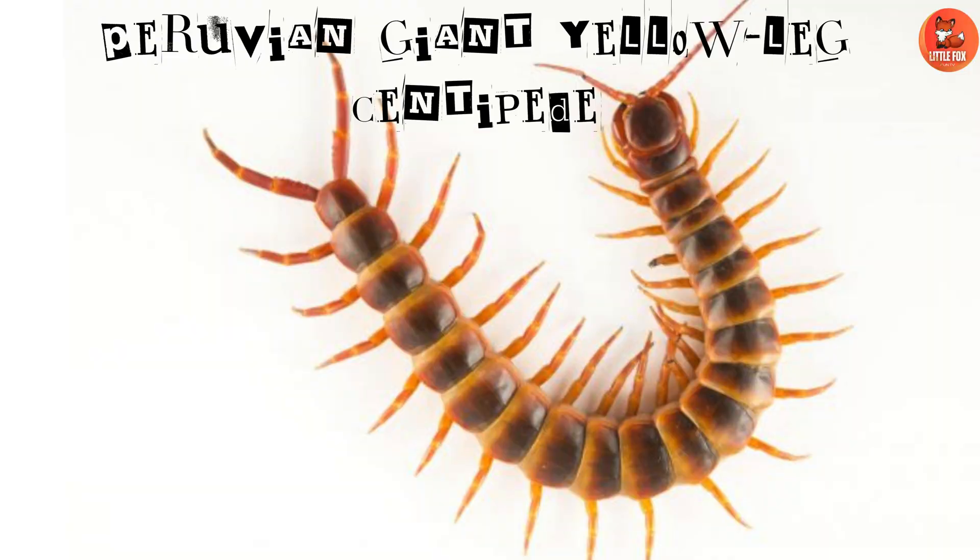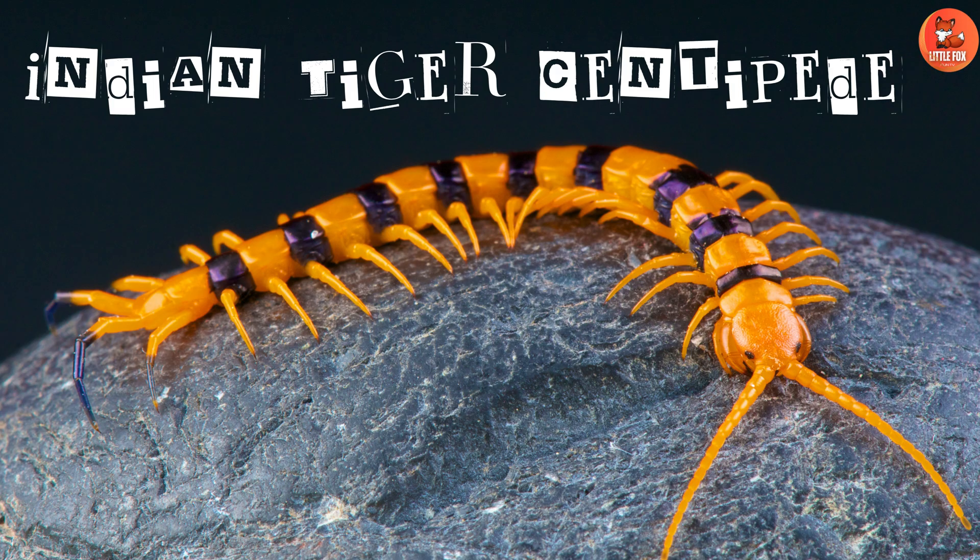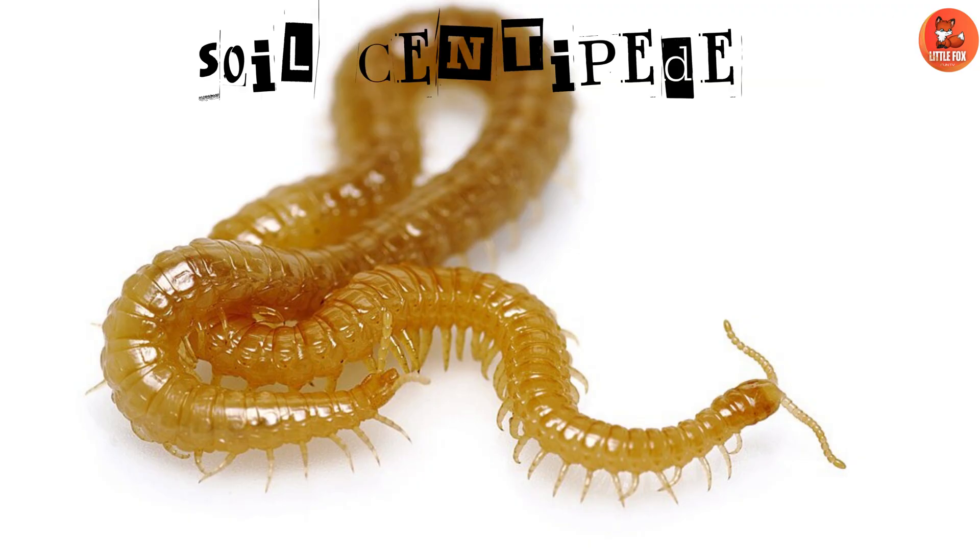Number 10: Peruvian Giant Yellow Leg Centipede, found in Peru with bright yellow legs. Number 11: Indian Tiger Centipede. Indian Tiger Centipedes are known for their black and orange banded appearance.